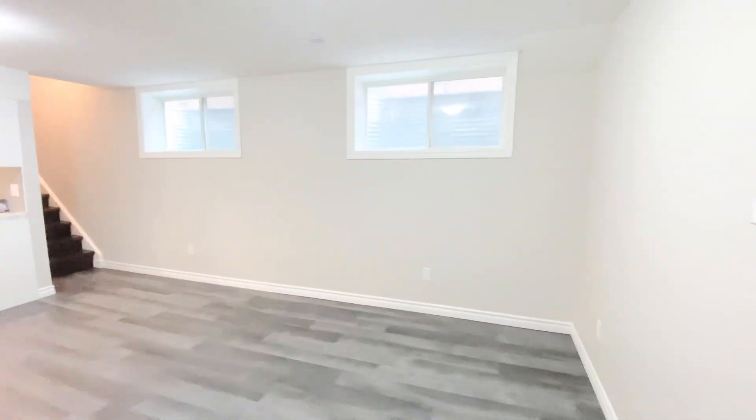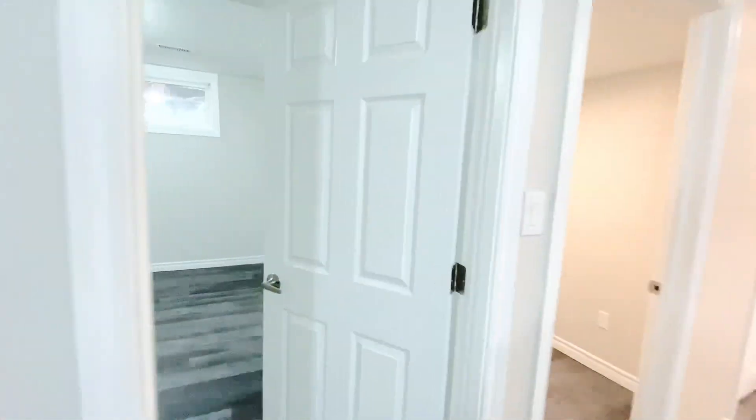Take a look at this open concept living in this lower unit. Let's go ahead and look at the first bedroom.